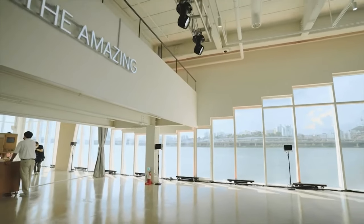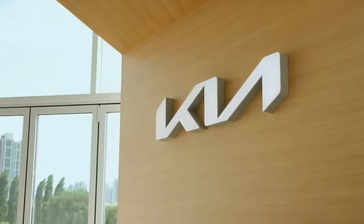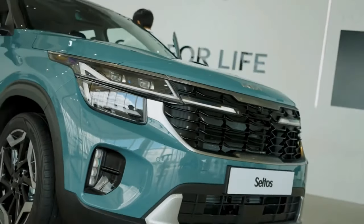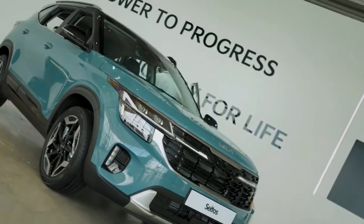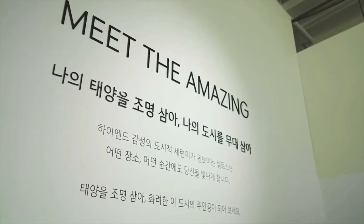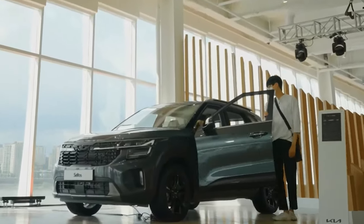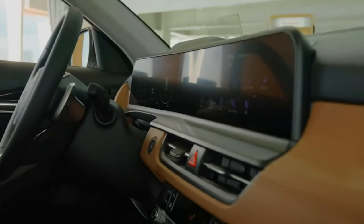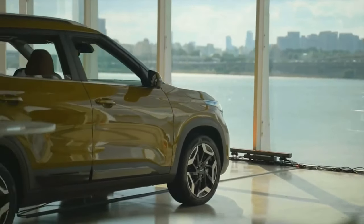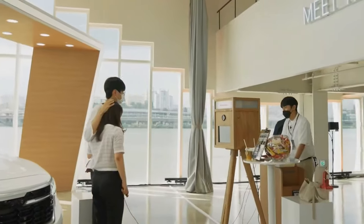Currently, the Celtus offers either a base naturally aspirated 2.0-litre inline-four with 146 horsepower, or an optional turbocharged 1.6-litre inline-four with 175 horsepower. In testing, the Turbo Celtus achieved 30 miles per gallon on a 75 miles per hour highway fuel economy test. We aren't sure if the 2024 model will see any powertrain changes, but Kia should release more information within the next few months.